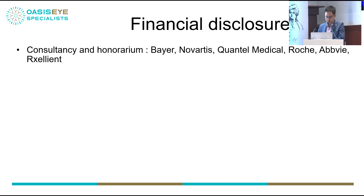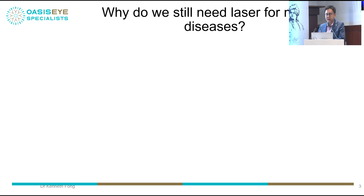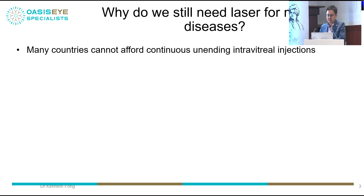These are my financial disclosures. The only one of relevance is Quantel Medical, which I'm a consultant for. Why do we still need laser for macular diseases? This is a perennial question I get in every single meeting I speak in, also with my subthreshold laser colleagues.